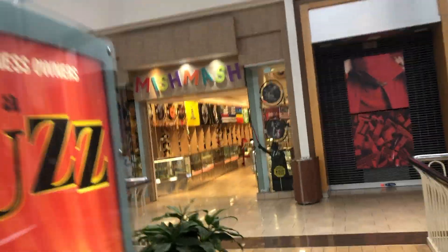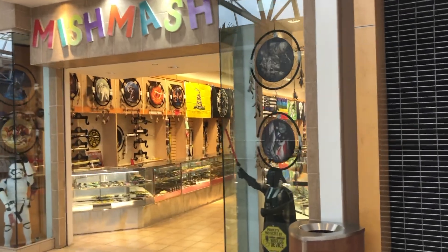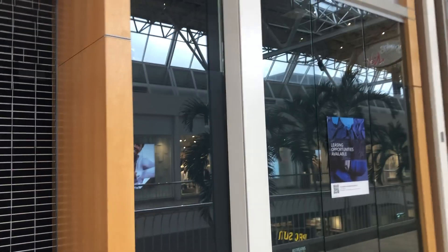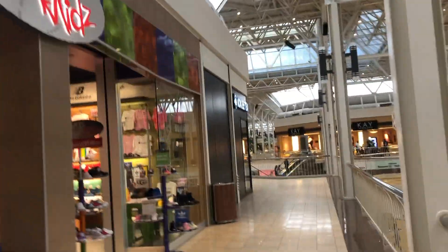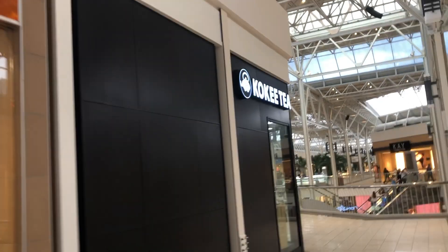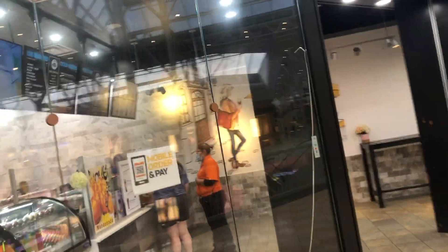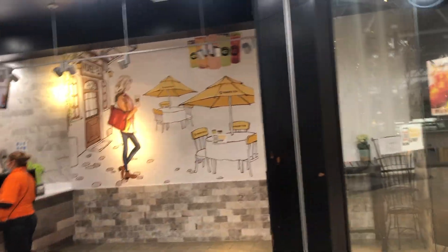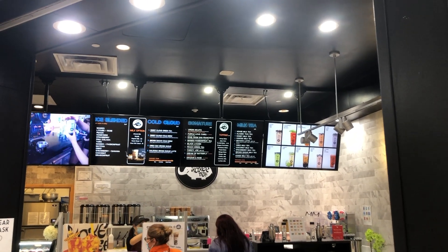We're going to take this little bridge right here to cut across. Oh, there's Claire's — so Claire's just moved. Miss Smiths. We've got Journey's Kids. And there's Cokey Tea — I think that's how you say it. I've tried some tea from here before, that was good tea. It used to be a tea leaf place but now it's just where you order.